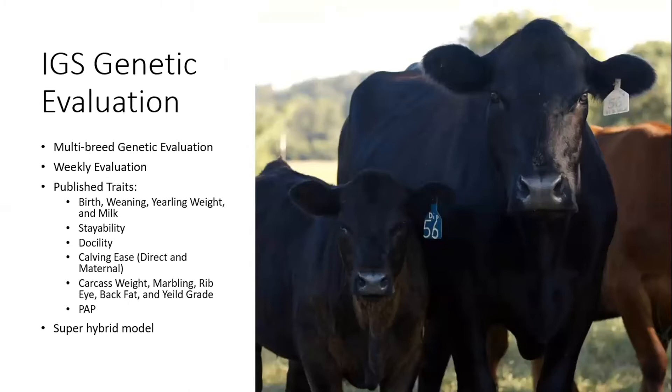Our evaluation is a weekly evaluation — we publish EPDs every week. The traits we include are weight traits: birth weight, weaning weight, yearling weight, and milk as maternal weaning weight. We have a stayability EPD, defined as the probability of a sire's daughter remaining in the herd until she reaches age six. We also have docility, calving ease (direct and maternal), and carcass traits: carcass weight, marbling, ribeye, back fat, and yield grade. We incorporate ultrasound records into the carcass evaluation and publish a PAP EPD, run at Colorado State University.